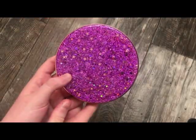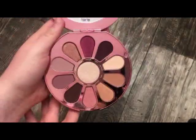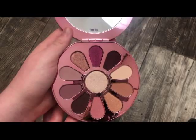The next palette is also from Tarte — this is the Love, Trust, and Fairy Dust Palette. Really, really pretty. When you open it up, you have really pretty shades, and this is a good everyday palette.